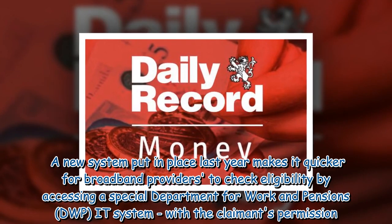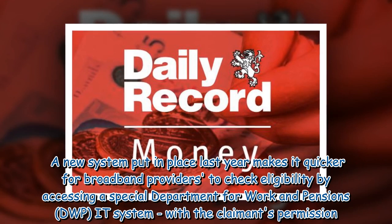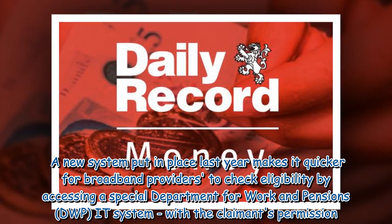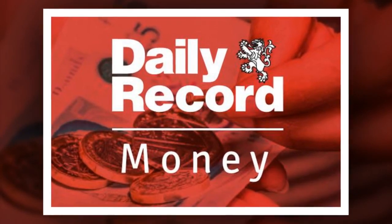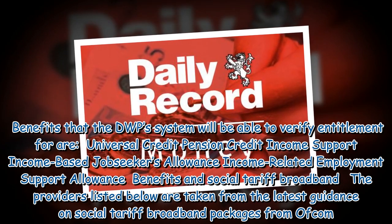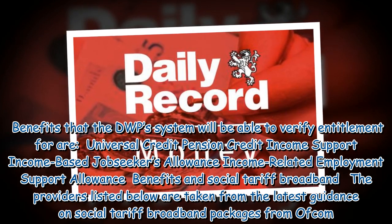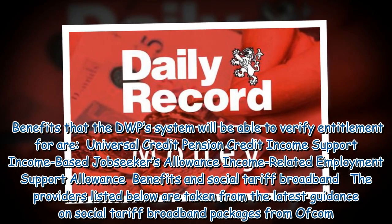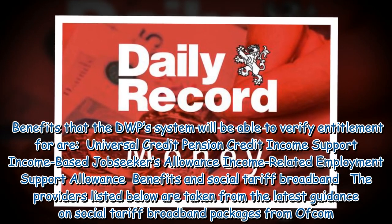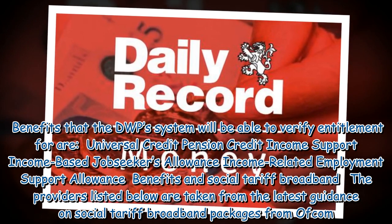A new system put in place last year makes it quicker for broadband providers to check eligibility by accessing a special Department for Work and Pensions (DWP) IT system, with the claimant's permission. Benefits that the DWP system will be able to verify entitlement for are: Universal Credit, Pension Credit, Income Support, Income-Based Job Seekers Allowance, and Income-Related Employment Support Allowance. The broadband providers listed below are taken from the latest Ofcom guidance on Social Tariff Broadband Packages.